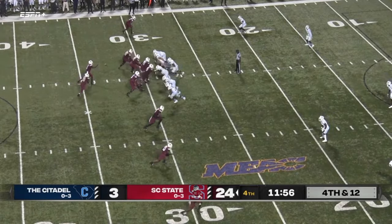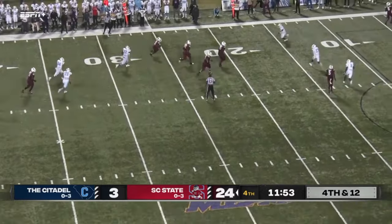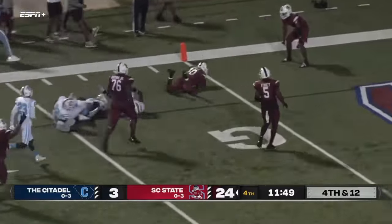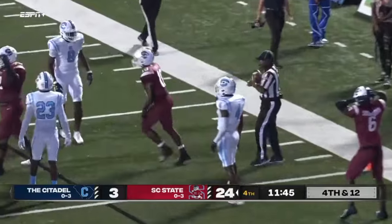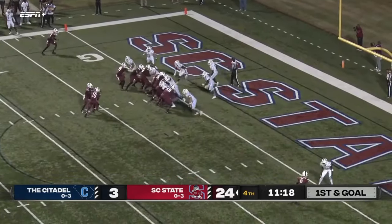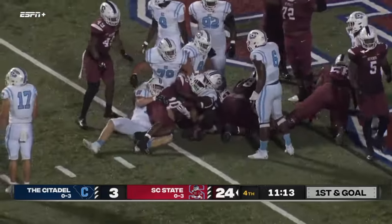They're going to go for it here on fourth and twelve — Citadel drops back in coverage, and it's going to be a screen pass. Tyler Smith has it at the twenty, at the fifteen, still on his feet, at the ten, five — and he's tripped up, a touchdown-saving tackle! First and goal for the Bulldogs. Grab Tyler Smith. First and goal, ball at the two — handoff to Tyler Smith to try to finish it off, that line pushes him through — touchdown South Carolina State!